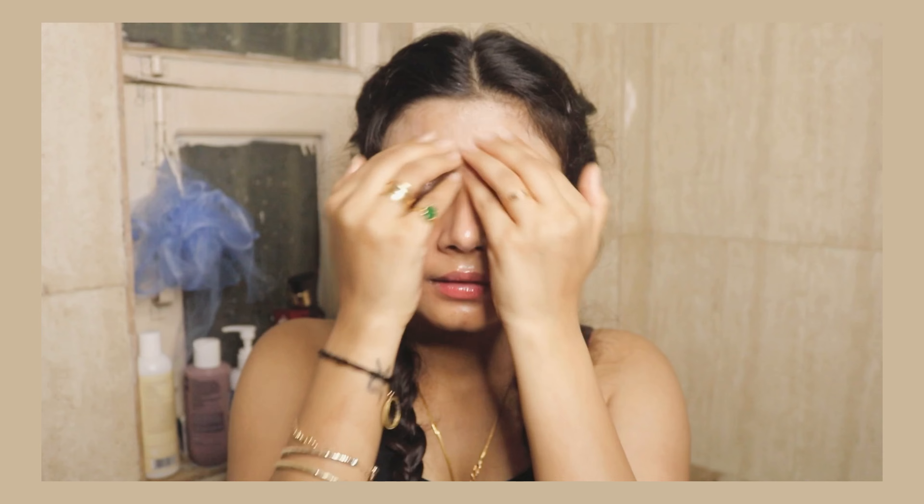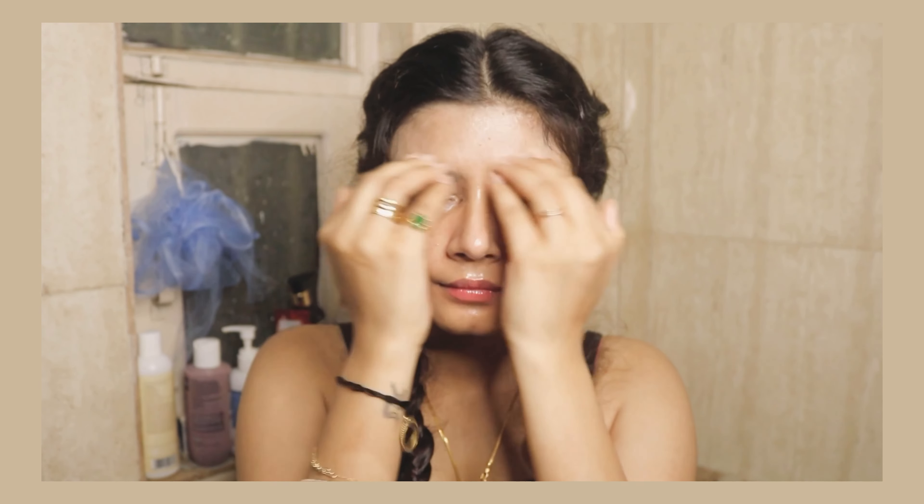Starting off with my Purity of Green cleansing oil — this is one of the best cleansing oils I've ever used. I would say it's not an old favorite exactly, but I've been using this for more than three months now; it's one of my staples and I'm definitely going to restock it. It's available on an app called Cult Beauty. It has a bunch of oils like olive oil, grapeseed oil, vegetable oil, sweet almond oil, jojoba oil, and sunflower seed oil.